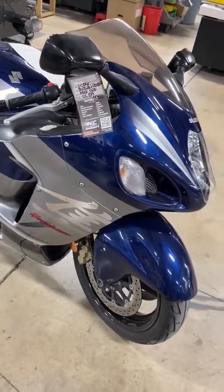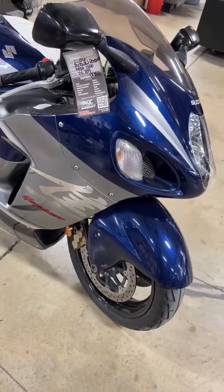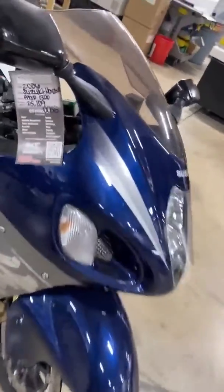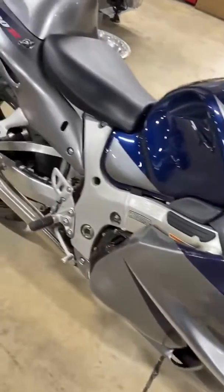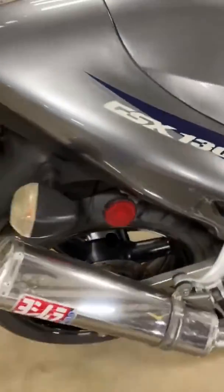All Things Chrome, we got it going on. This is a video of the 2006 Gixxer GSXR 1300 Hayabusa. There's the ticket on it and we put it up on the lift and we've done the service work, cleaned it, checked it out — she's ready to go.